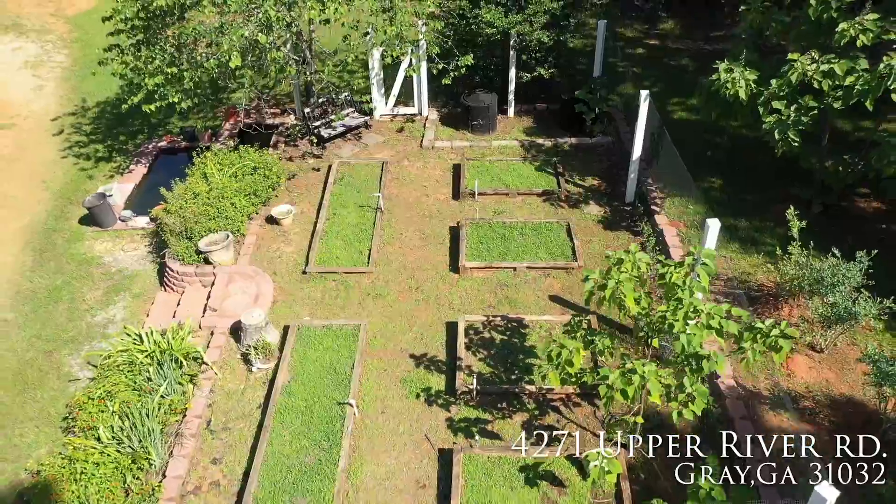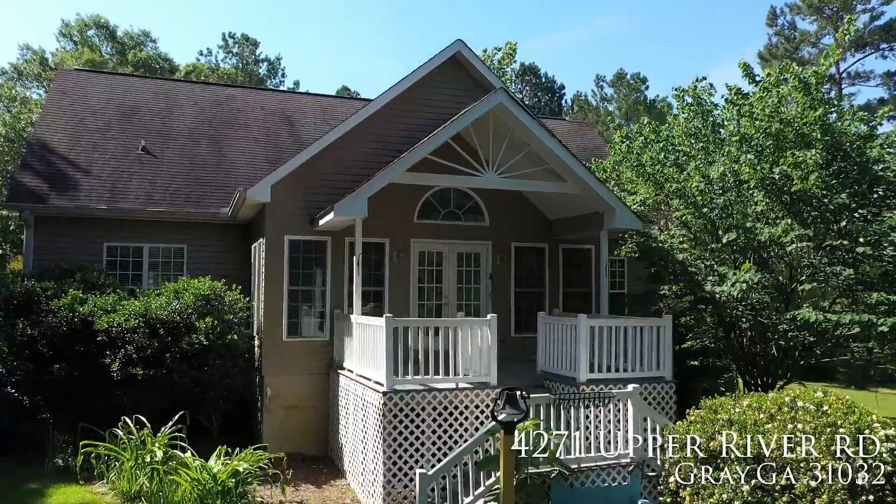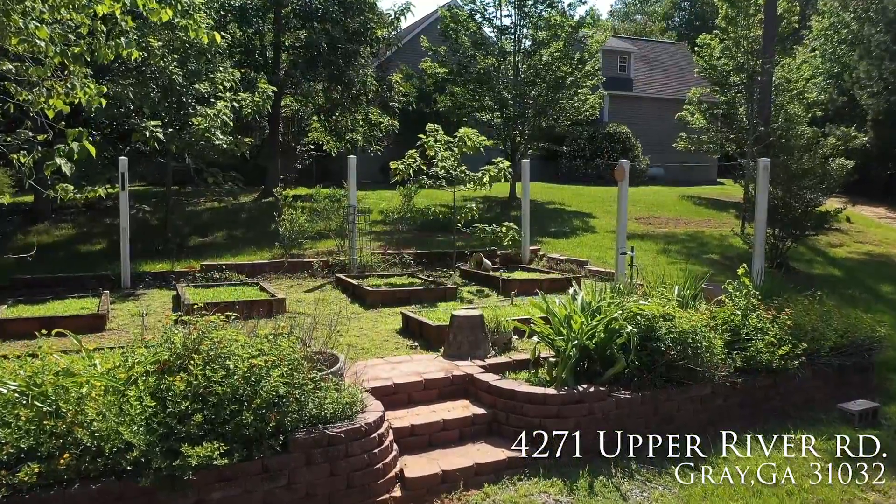There are six raised garden beds with a faucet at each one to make sure your plants have enough water. The owners here love the yard so much that they were able to plant something that blooms year-round so you can enjoy the blooms all year.